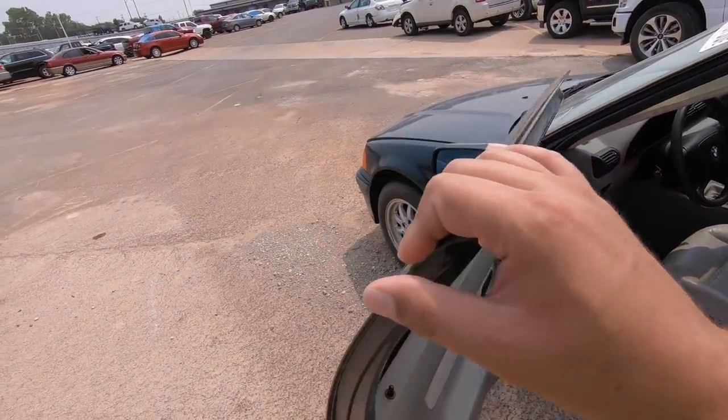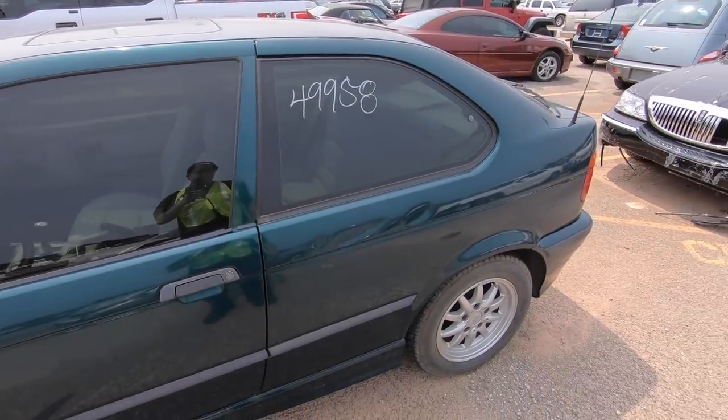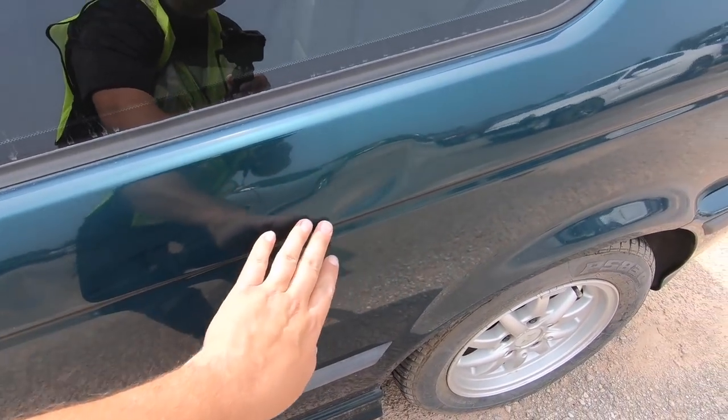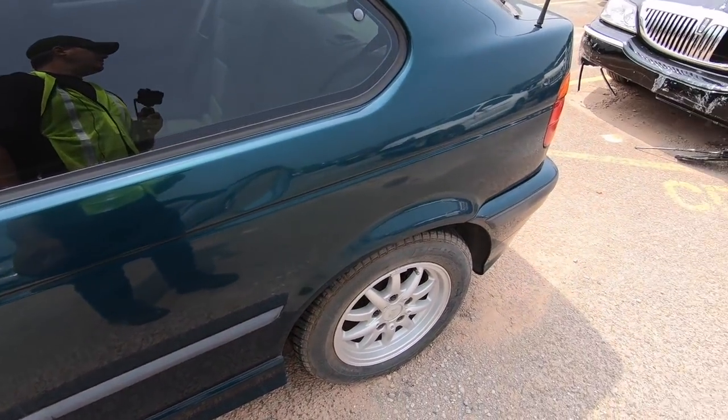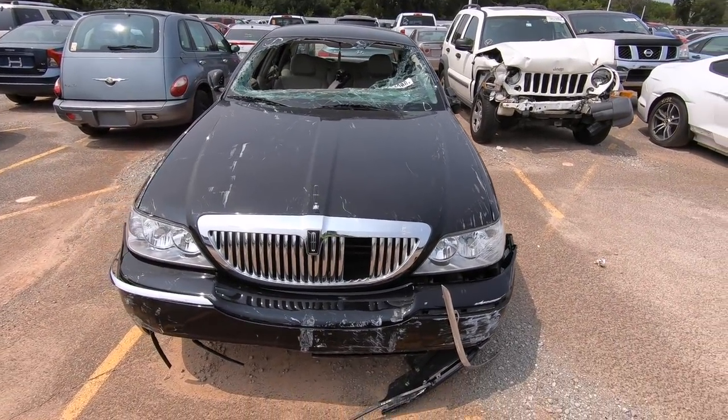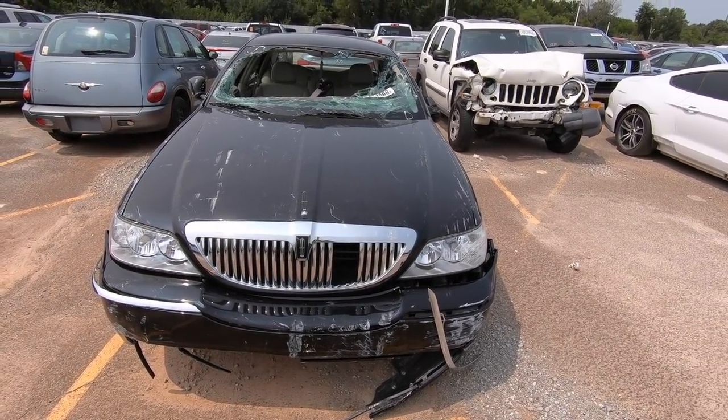Great little car and I don't even see any body damage — oh wait, there's some slight damage right there. I didn't catch that. You want to talk about real damage? Looks like this guy decided to go cow tipping and used his car to get through the fences. Stinking Lincoln.